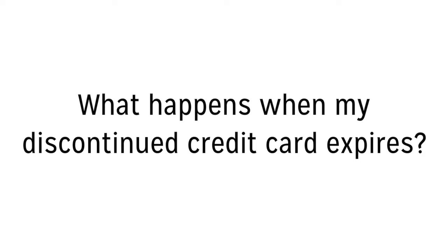Hi, my name is John Alzheimer and I am a credit expert who contributes to CreditCardInsider.com. Today's question is: what happens when my discontinued credit card expires?